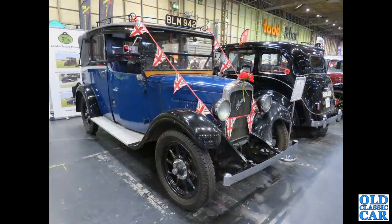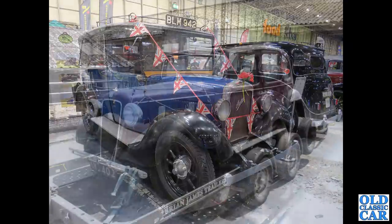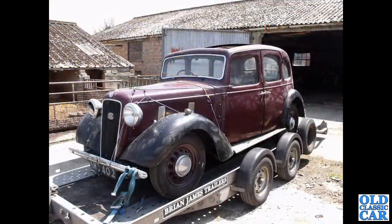Back down to the NEC. We've got BLM942 — an Austin 12-4 low-loader taxi. If you're a fan of these pre-war Austins too, please say hello in the comments. Now, slightly later Austin — this one's a maroon Austin 12 New Ascot. This was similar to the car before, but I believe the engine was moved a little bit further forward to increase passenger space.